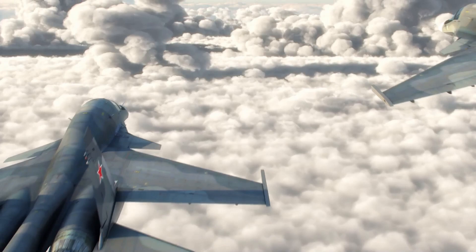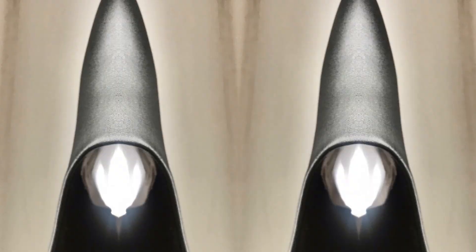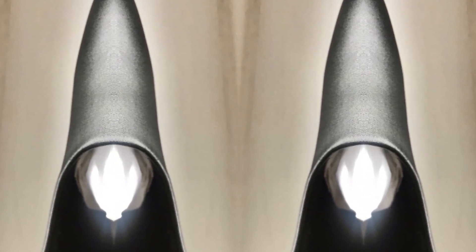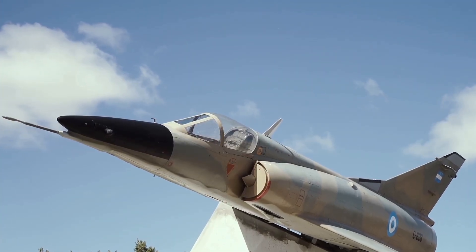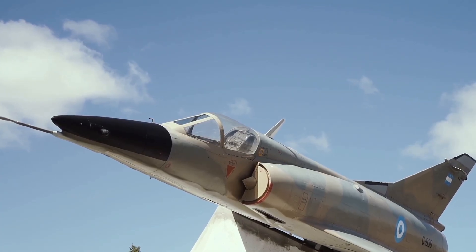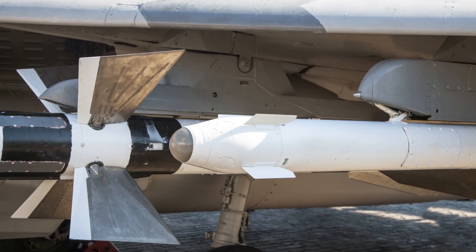Ramjets and scramjets are types of air-breathing jet engines that power high-speed aircraft, including ramjet-powered aircraft and missiles. Ramjets are commonly used in cruise missiles, such as the BrahMos and the AGM-86B. They have also been used in experimental supersonic aircraft, like the Lockheed X-7 and the Nord 1500 Griffin. Ramjets are being researched for use in hypersonic vehicles, such as the X-51 Waverider.